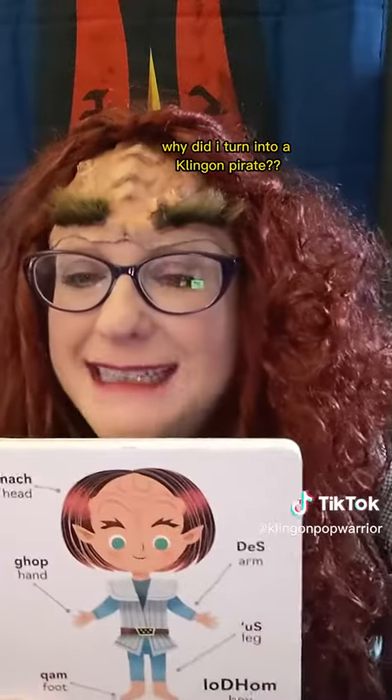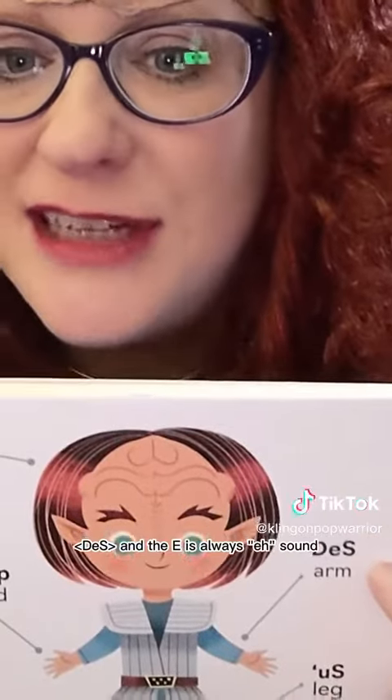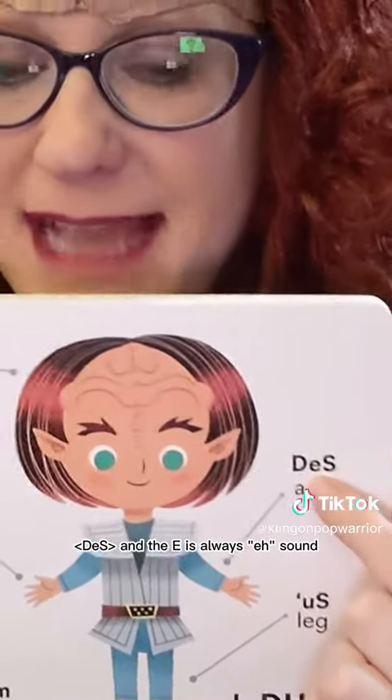The word for arm: DeS. DeS. DeS. And the E is always an 'eh' sound.